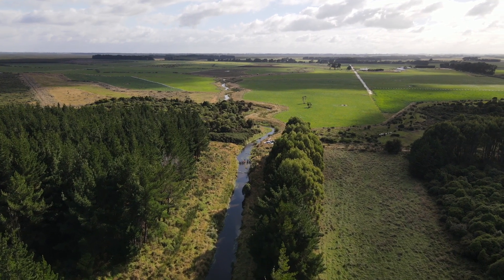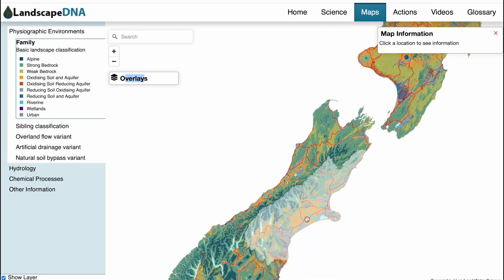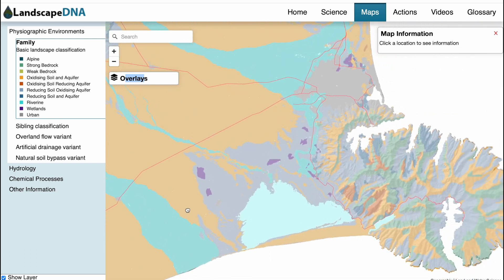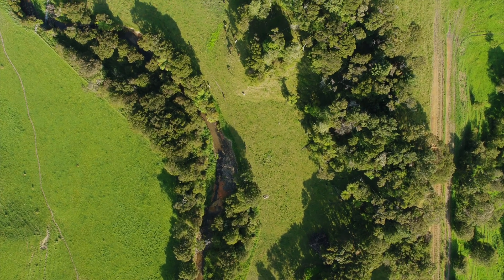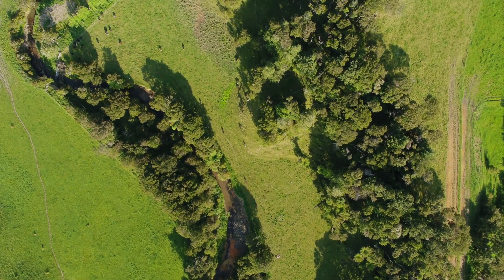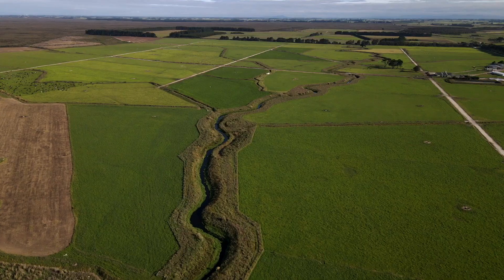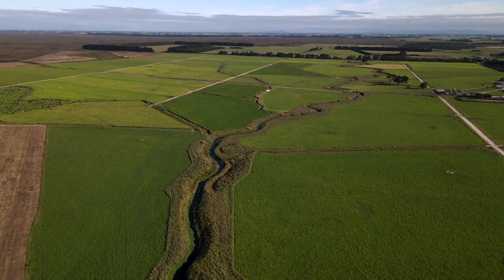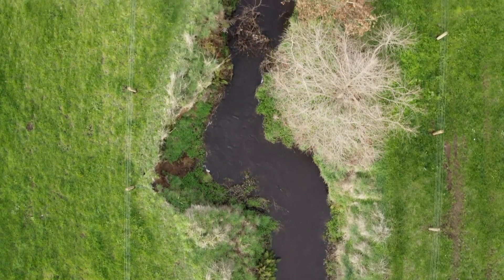We've used physiographics to map the flow of water both above and below the ground at different flow volumes. More recently, Landscape DNA — a spatial mapping tool — builds on physiographics. We now know that the landscape characteristics of the land can have more impact on water quality outcomes than what farmers are doing on the land. Understanding that gives you a great opportunity to identify where you should focus your effort and actions to improve water quality.